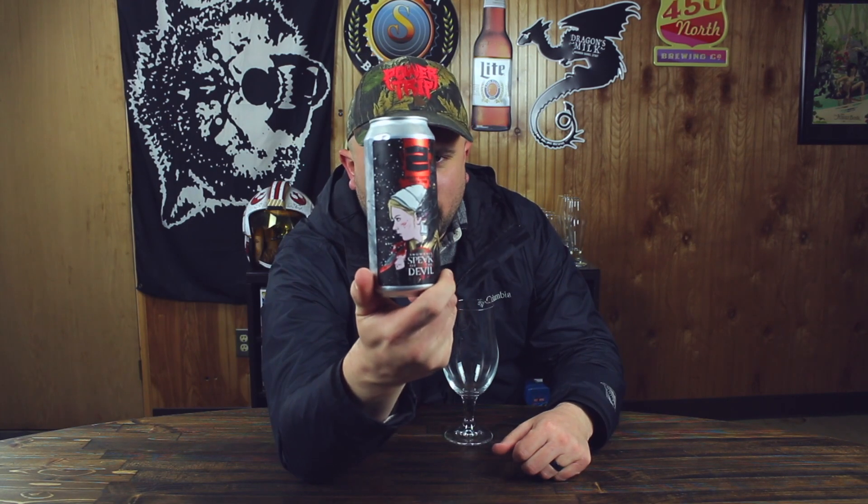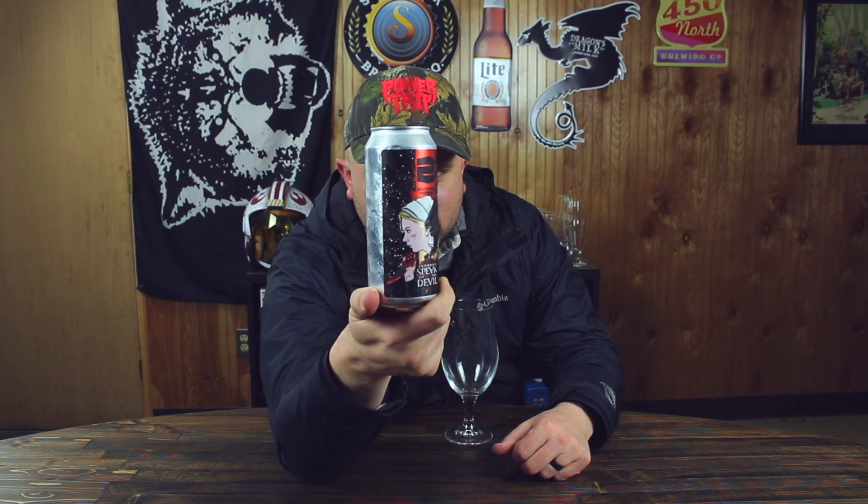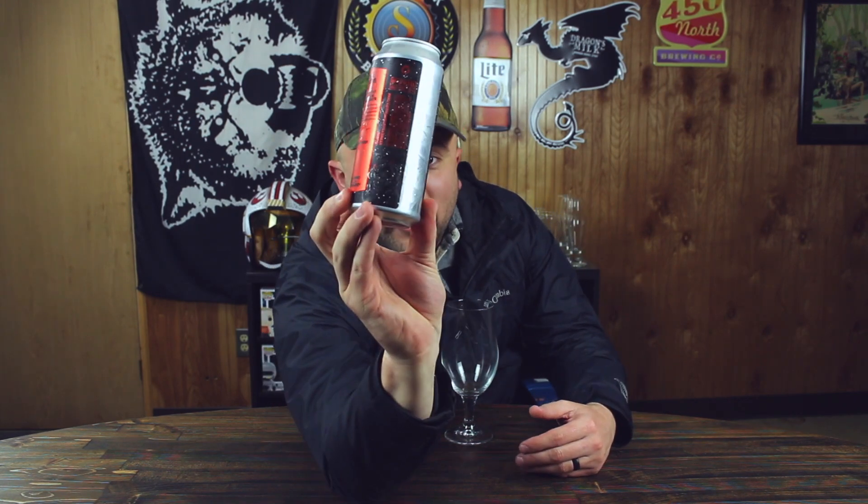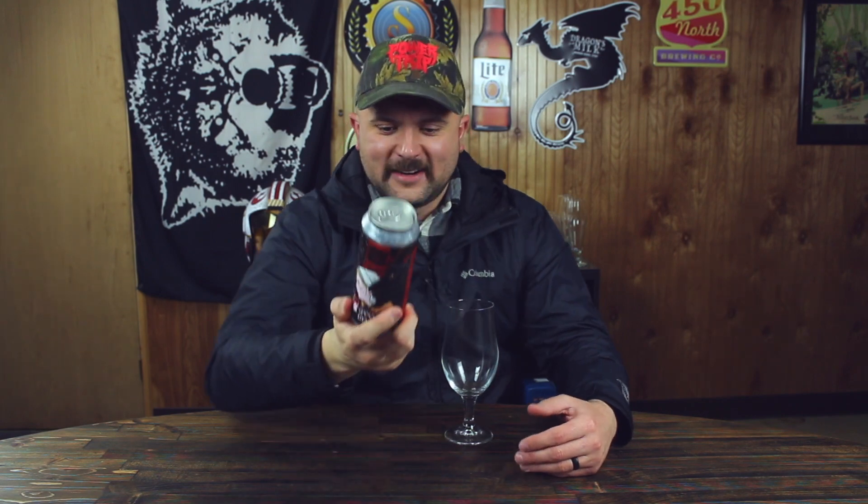I loved it as soon as I saw this can. This is straight from the movie The Witch — it has the girl on it and Black Philip. I don't remember the girl's name. And there is a pug with devil horns on the back. That is awesome. You probably didn't see it because it blends in with the can very well. But The Witch — I love The Witch.